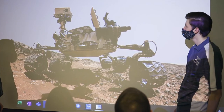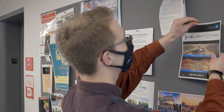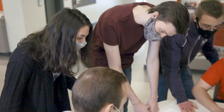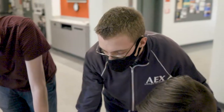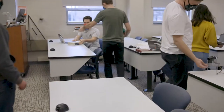Grove City College is one of those teams. The Grove City College team formed after advertising around campus to find a mix of engineering and science students that could address the multiple problems with a mission to Venus. With a mix of mechanical, electrical engineering, and chemistry students, they formed a team that had the skills needed to start the mission design.